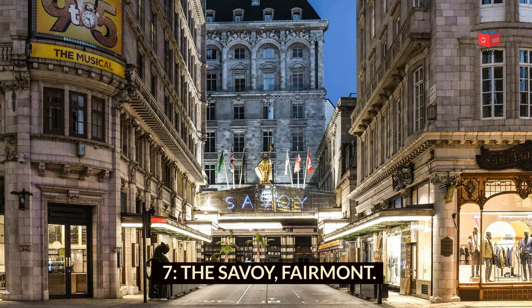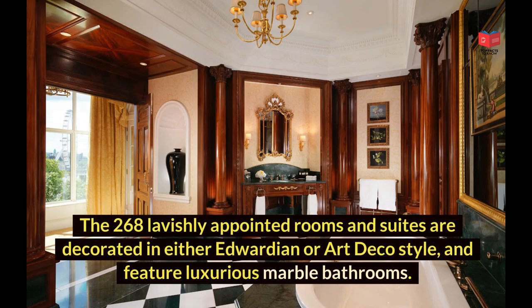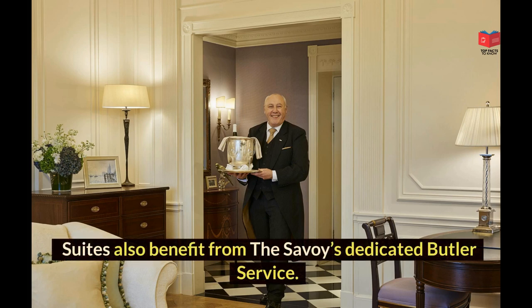The Savoy, Fairmont — perfectly placed on the north bank of the River Thames and set within Covent Garden's vibrant shopping and theatre district — is a well-known luxury hotel in central London, managed by the Fairmont Hotel brand. The 268 lavishly appointed rooms and suites are decorated in either Edwardian or Art Deco style and feature luxurious marble bathrooms. Many rooms afford great views over the river, and suites benefit from the Savoy's dedicated butler service.